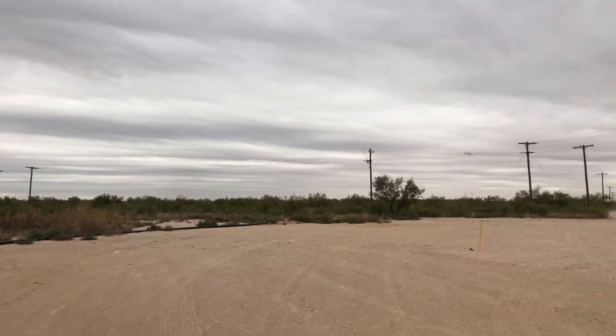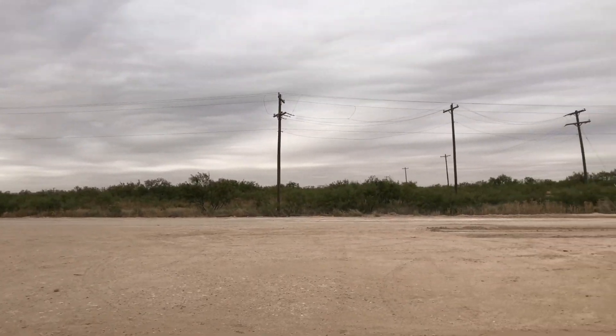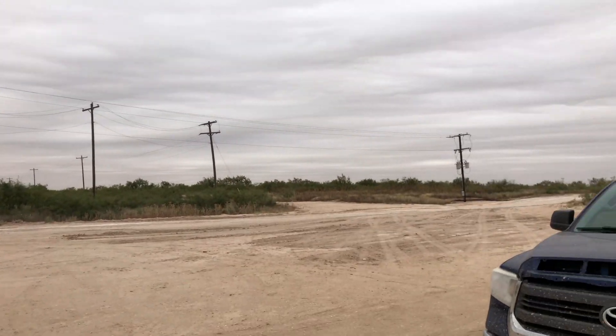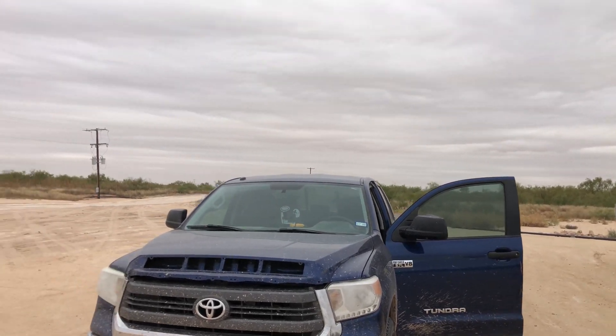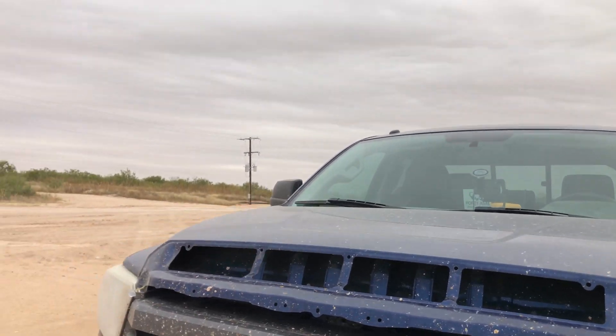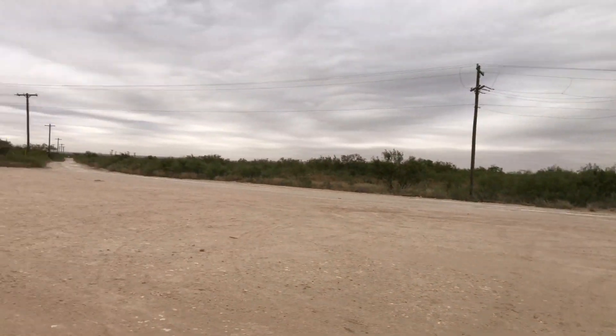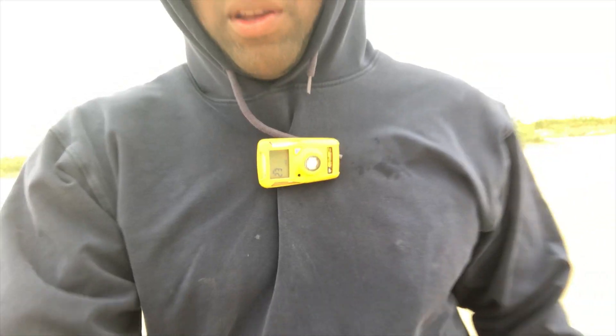It looks like I'm out here in the middle of nowhere, but there's actually a lot of pads being built over here. So yeah, this is just what I do every day with fluidlevels.com — basically what we do is fluid level and dynamometer surveys.